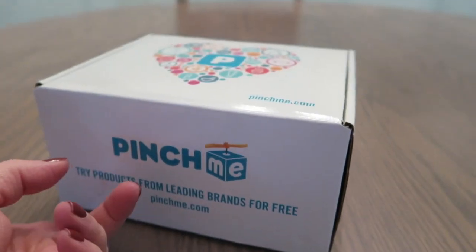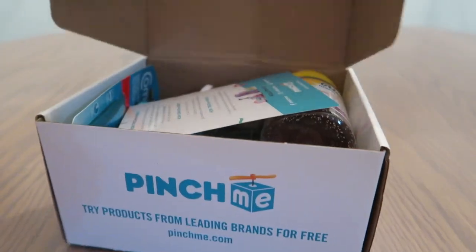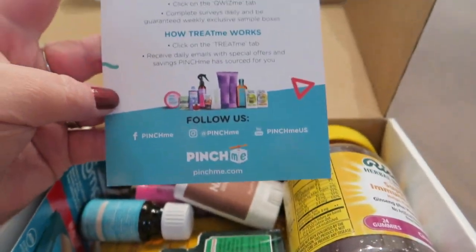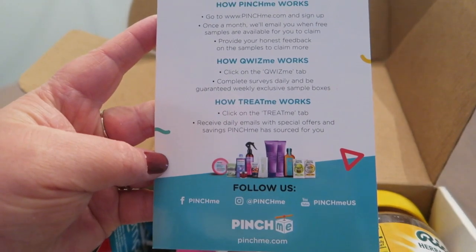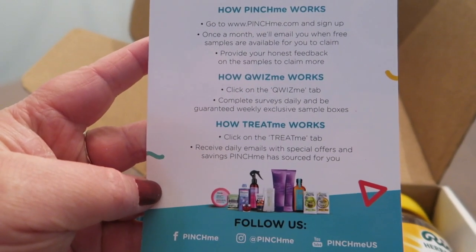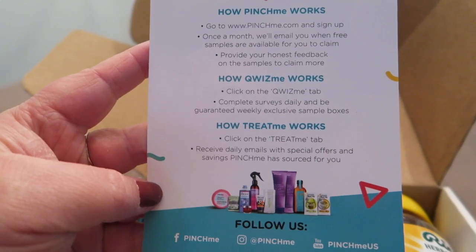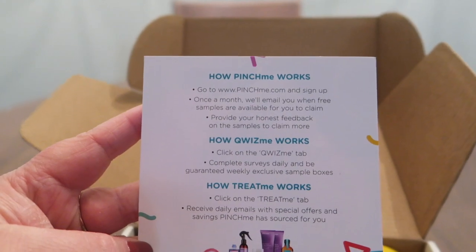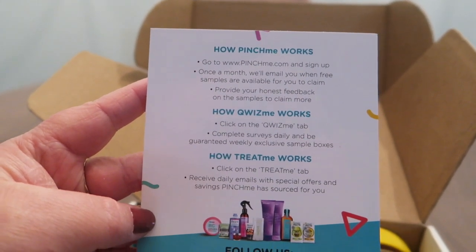Yours may not look like this — you'll get different samples than what I've received. Just fill out your profile. Here's how it works: go to www.pinchme.com and sign up. Once a month they'll email you when free samples are available for you to claim. Provide your honest feedback on the samples to claim more.